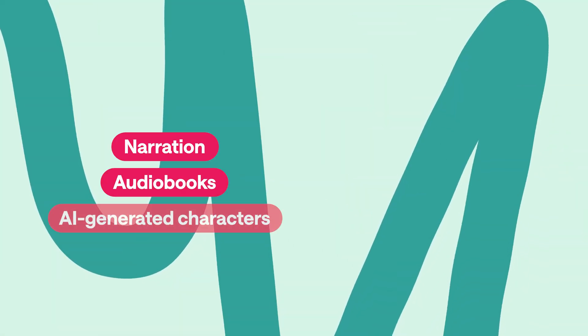So which one's best for you? If you're a professional who needs ultra-realistic voiceovers for narration, audiobooks, or AI-generated characters, then Eleven Labs is the way to go. But if you're looking for more of a budget-conscious option with a full suite of recording and editing tools included, then PodCastle is the ideal choice.